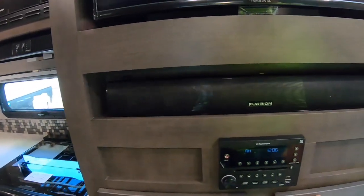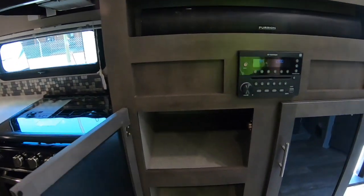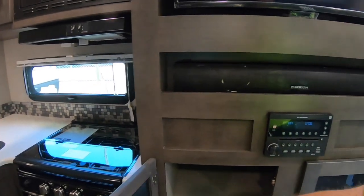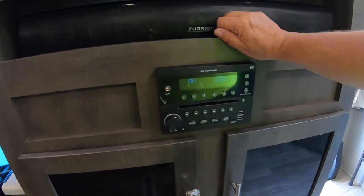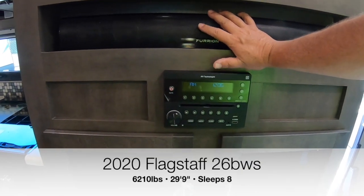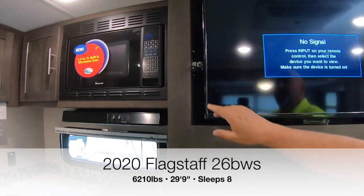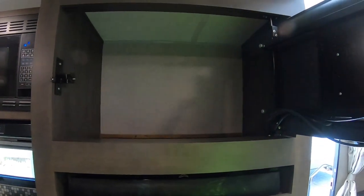There's a Furion sound bar to keep the tunes going and the TV of course does AM/FM, DVD, and also Bluetooth so you can watch your movies. Check this out - behind that Road Ready TV there's even more storage. That's a slick setup.